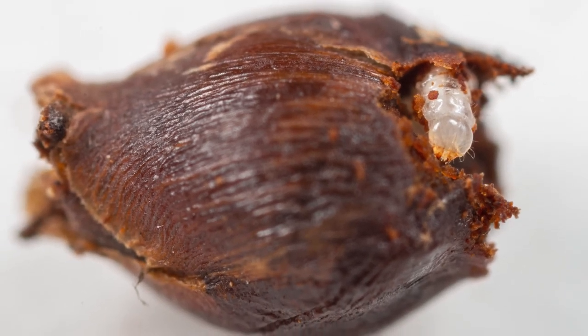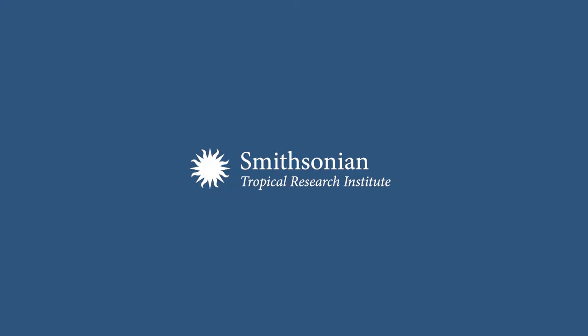So yeah, that's another interesting thing that I discovered about those weevils. Thank you very much.